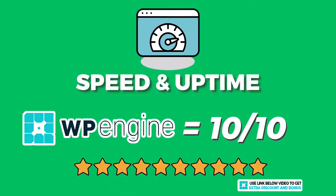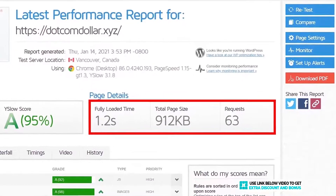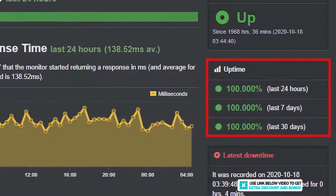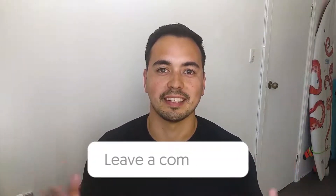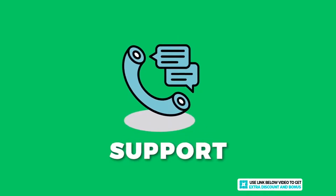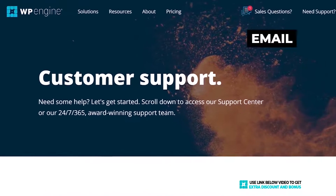I cannot fault them on anything here — they have really amazing speeds, one of the best I have tested, and their uptime is perfect too. Do you think WP Engine's page load speed of 1.2 seconds is faster or slower than what you expected? Let me know in the comments section below.